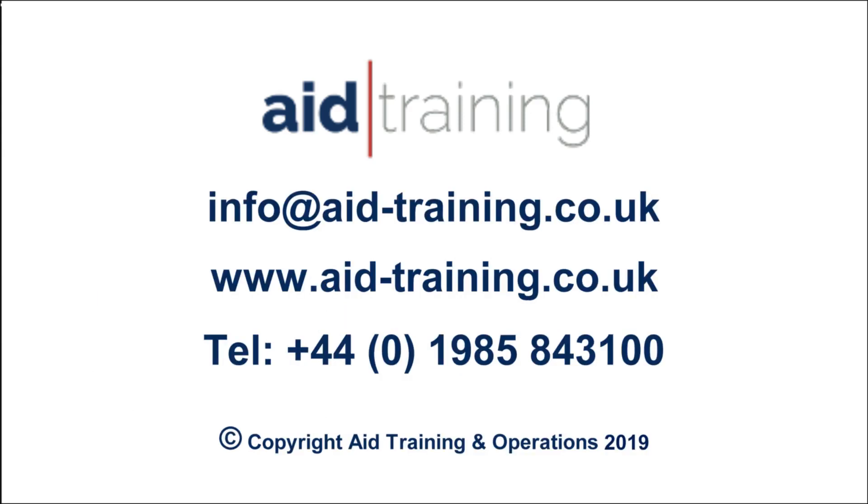If you would like to view more of our films, or inquire about our blended learning, or book training for when and where you need it, contact Aid Training.